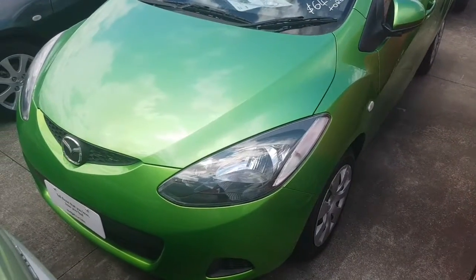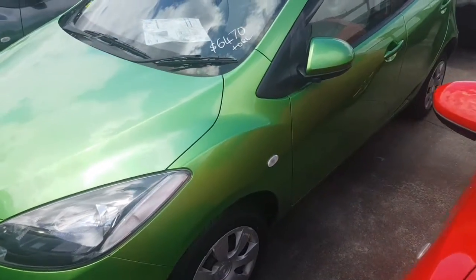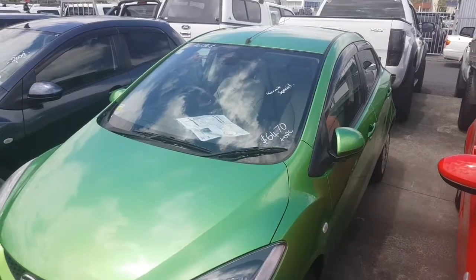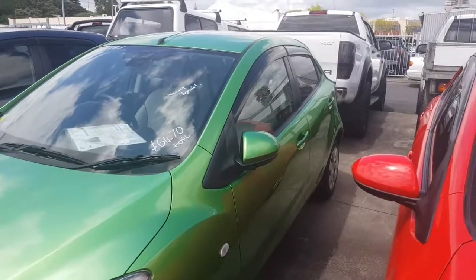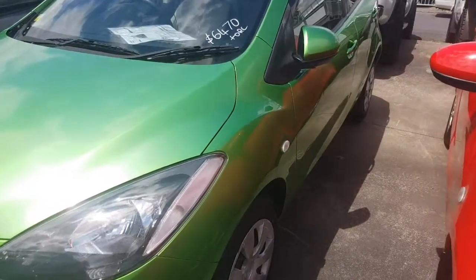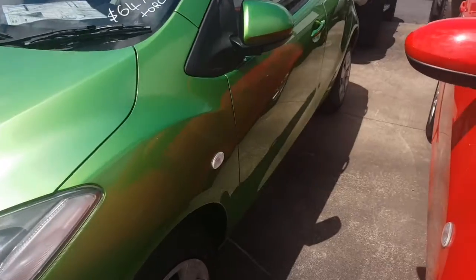So you already know that it's a really nice colored new shaped Demio. It's a 2007, done 96,000 Ks only. It's a 1.3 liters so really good on fuel. It's in really good condition. I'll just walk around the whole car and show you everything about it. If I see any little scratches or nicks or anything I'll be sure to point them out. Overall pretty good.